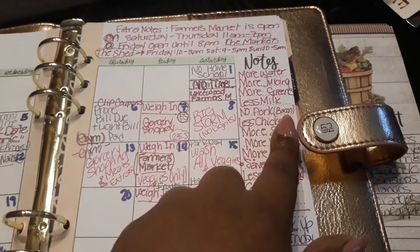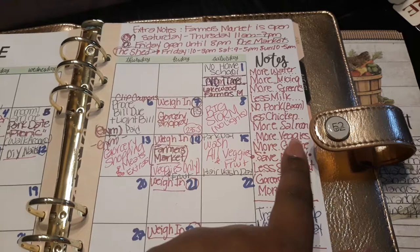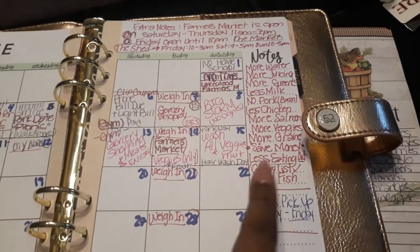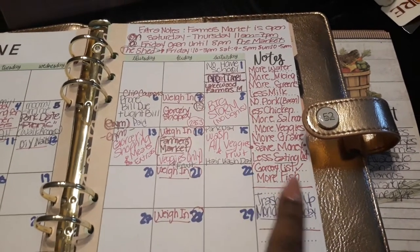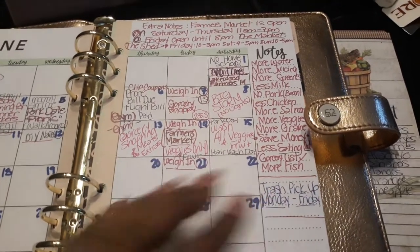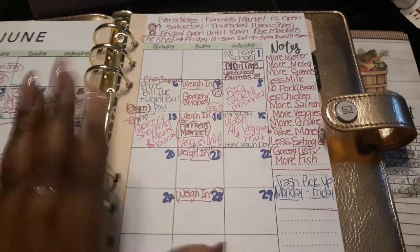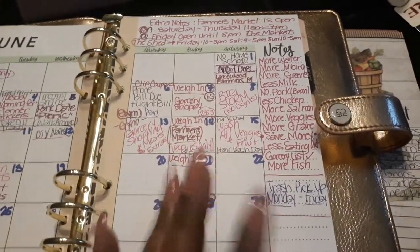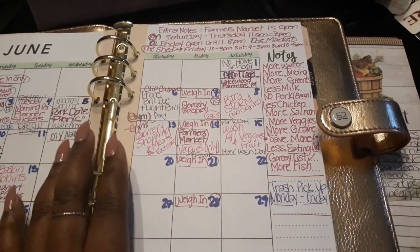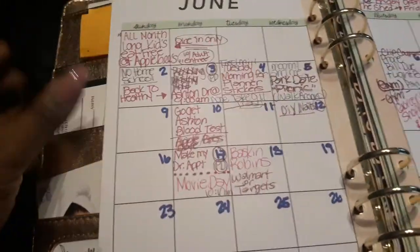I love my black label Hormel maple bacon — it's so good — but I'm cutting back. The notes say: less chicken, more salmon, more veggies, more grains, save money, less eating out, grocery list, and more fish because I'm going to be doing pescatarian. But I think doing fish all the time I'd get bored, so I'll probably still incorporate chicken because I'm more of a chicken type of girl.